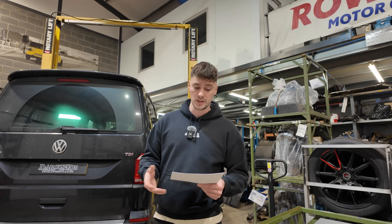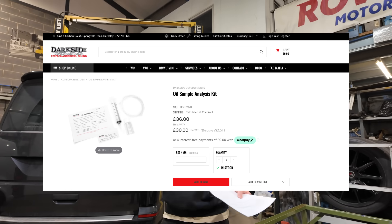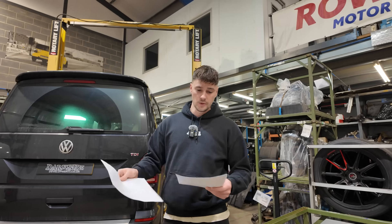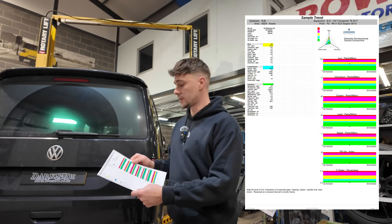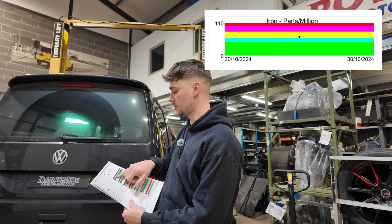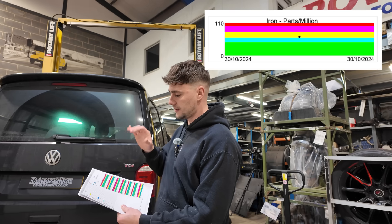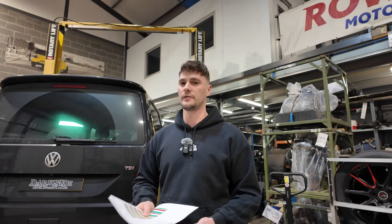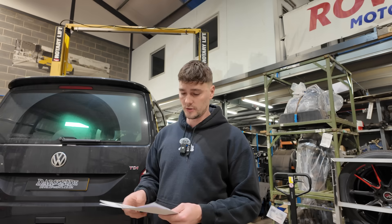Before the van came in we did an oil sample — we sell those on the website, you fill up a little pot, send it off for testing and get a report back. The most important part is the iron content. This has got a medium amount of iron in it — not into the red — but importantly that oil sample was taken after just 650 miles. To have a medium amount of iron in there already after 650 miles is concerning.